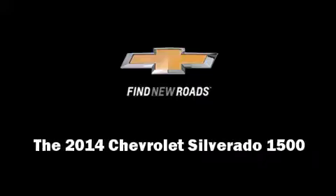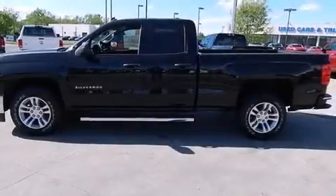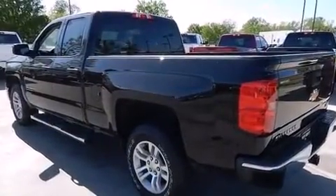Discerning drivers will appreciate the 2014 Chevrolet Silverado 1500. Smooth gear shifts are achieved thanks to the powerful eight-cylinder engine, providing a spirited yet composed ride and drive.